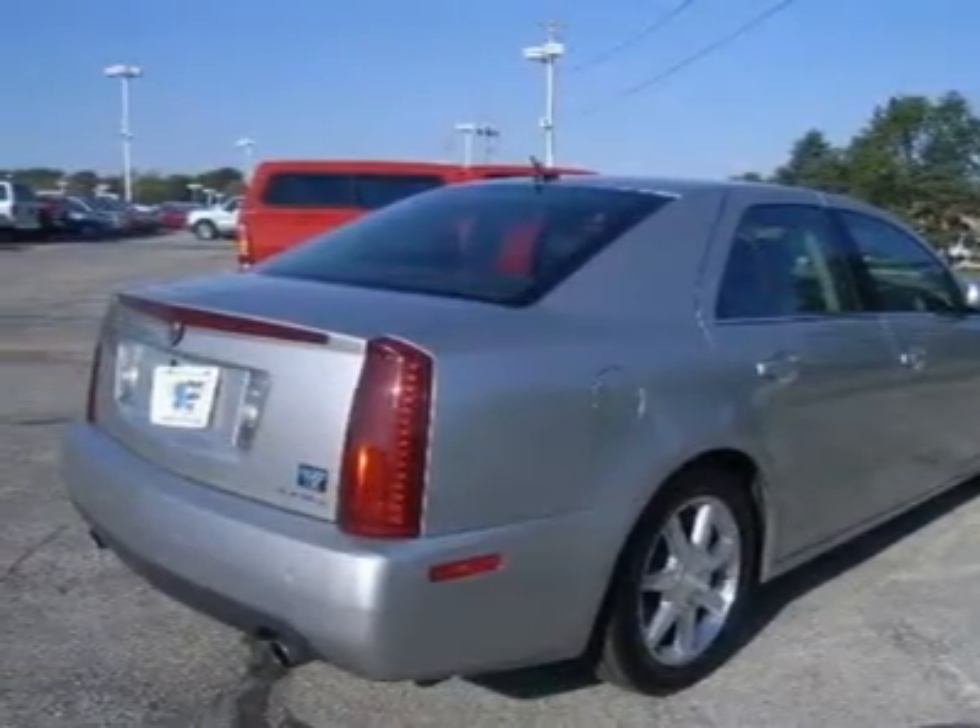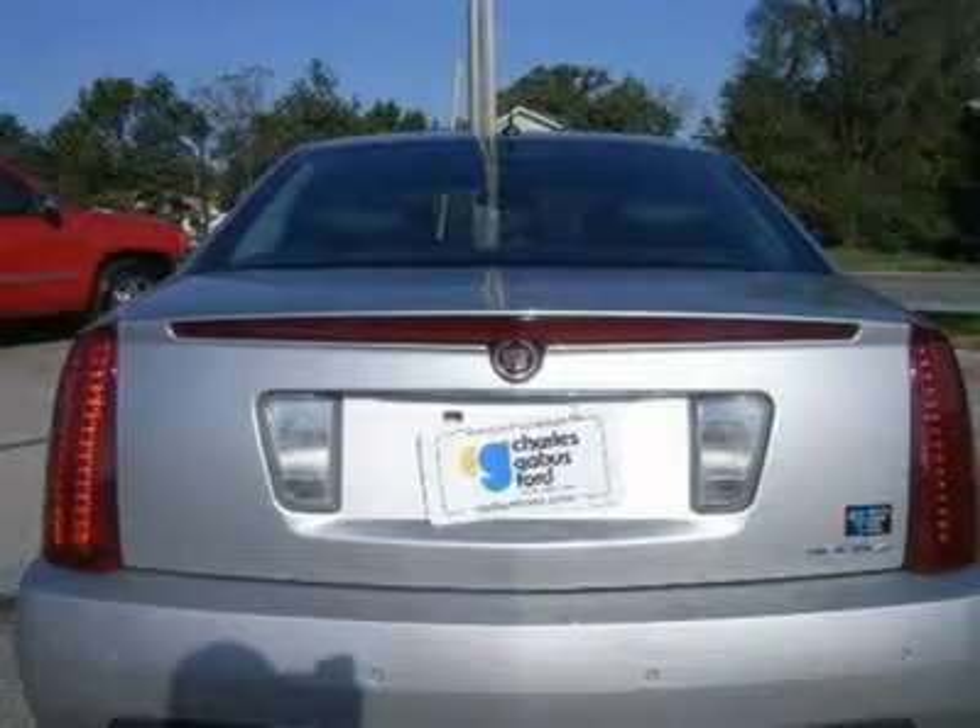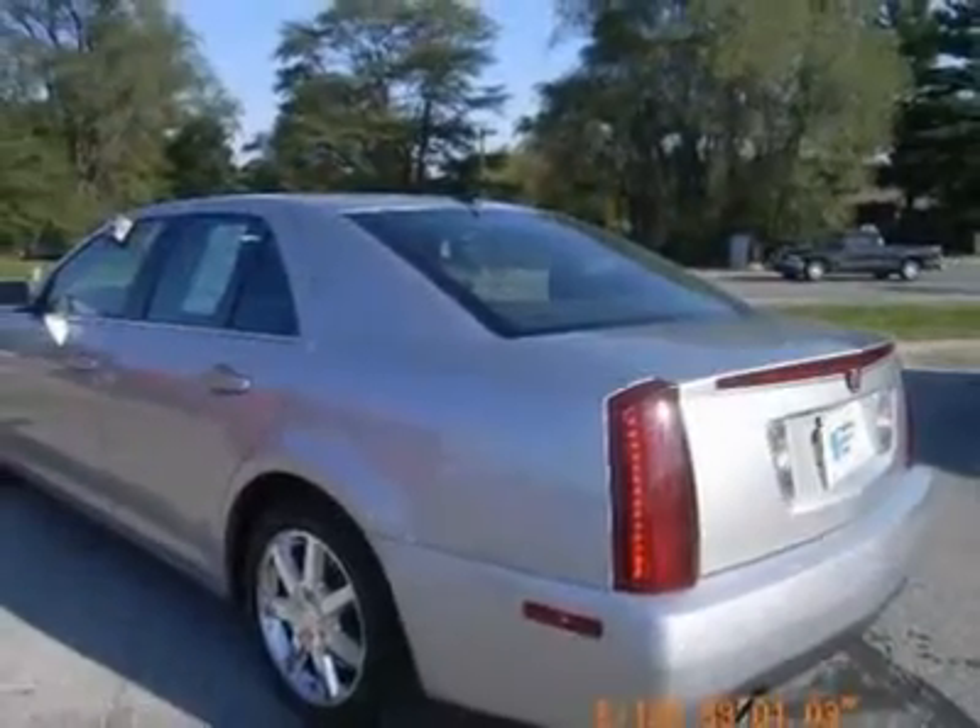And did you notice that it's generously equipped with sunroof, leather seats, power locks, power windows, and auto transmission.